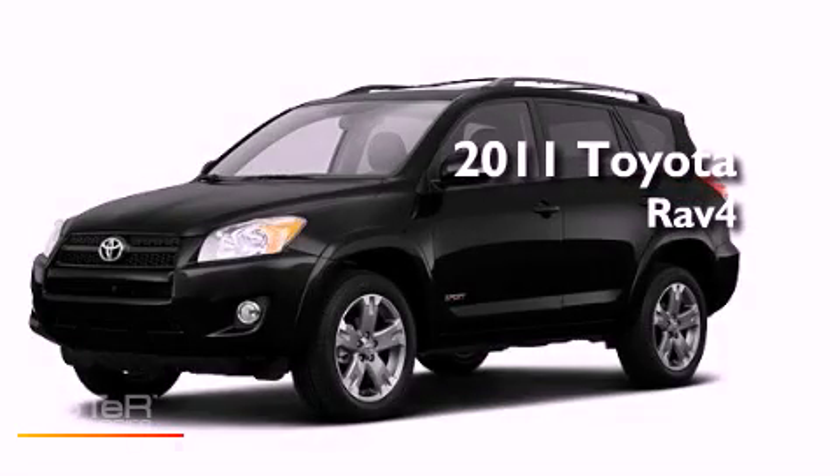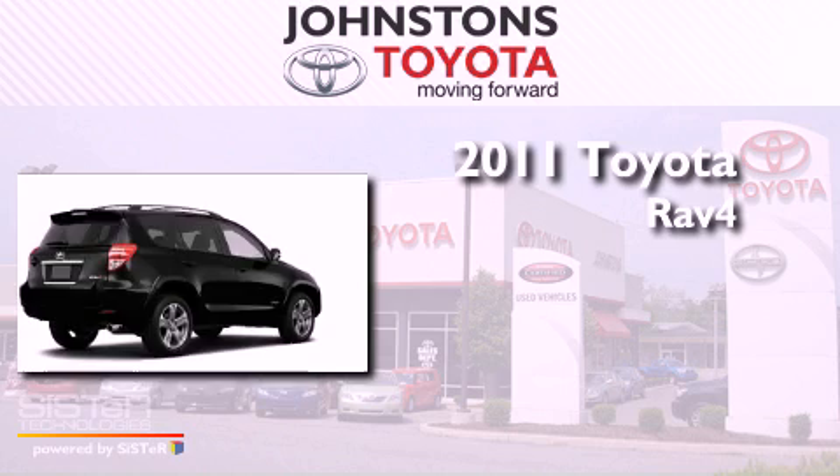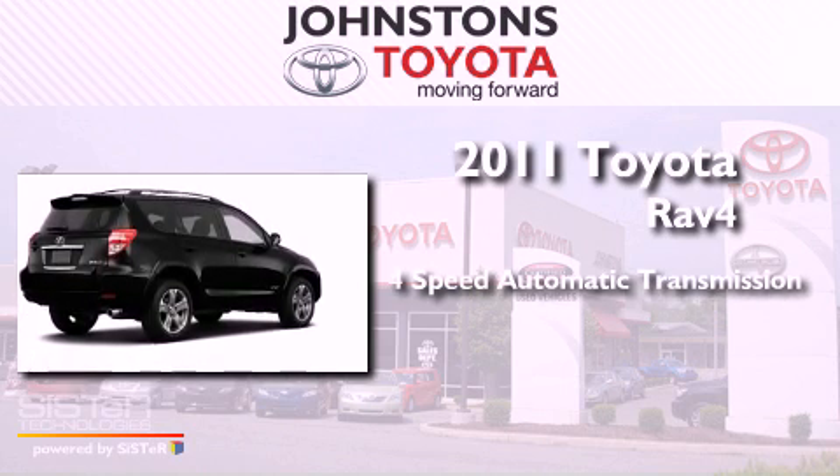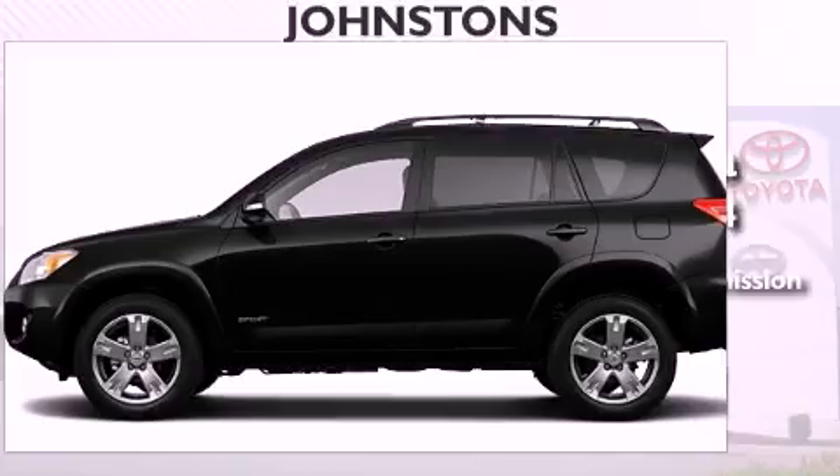This is a brand new 2011 Toyota RAV4. This crossover has an automatic transmission, an inline four-cylinder engine, and four-wheel drive.